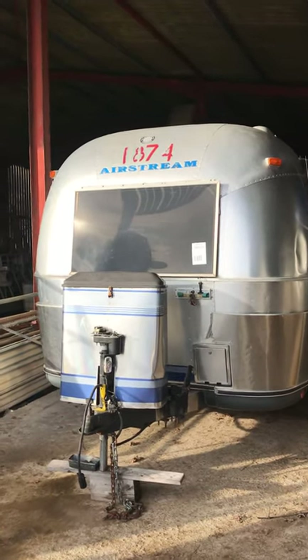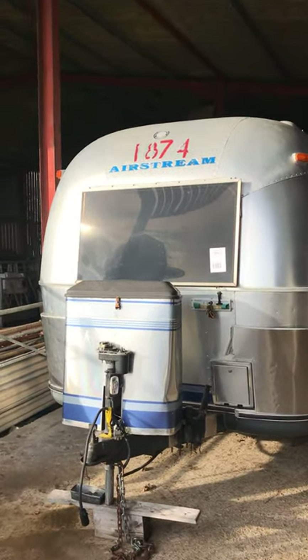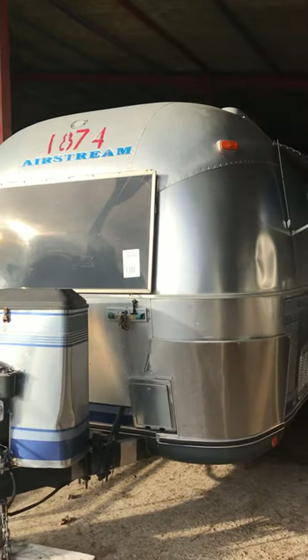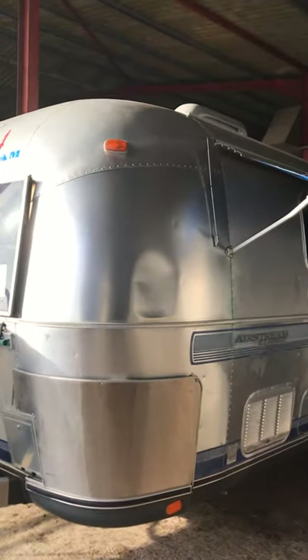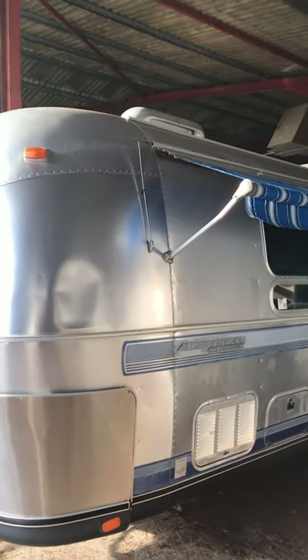I have a video of our 1995 Excella 34-foot. You can see there's a dent on the corner there, which I think the majority will pull out or push out from behind.